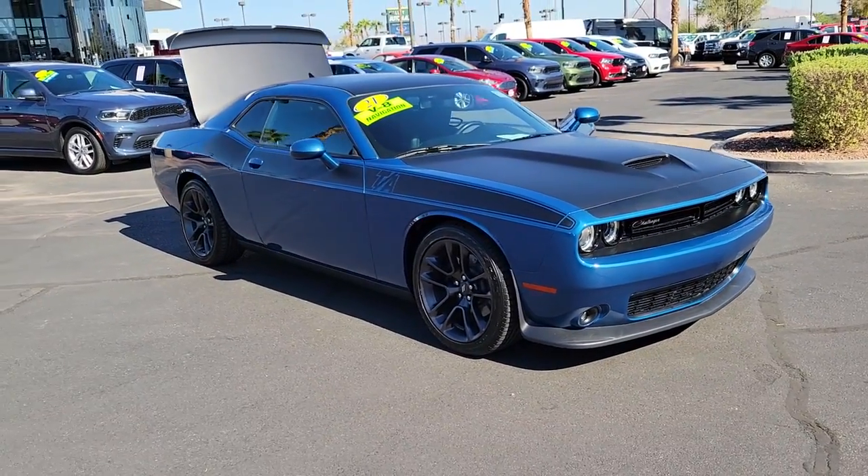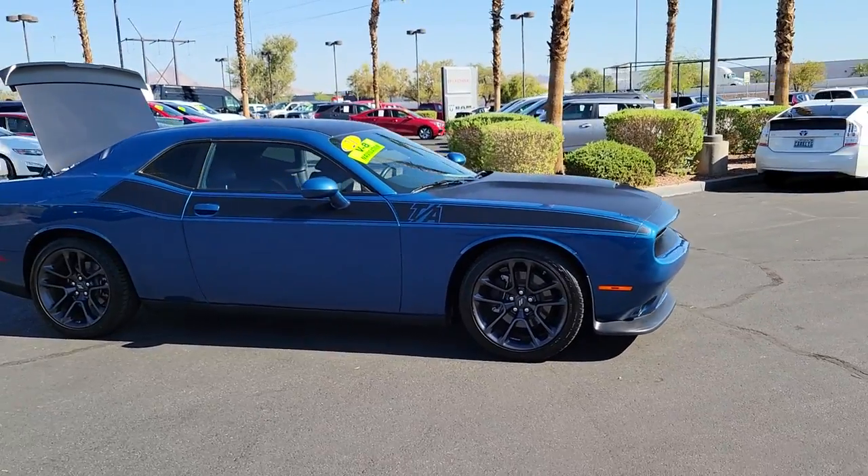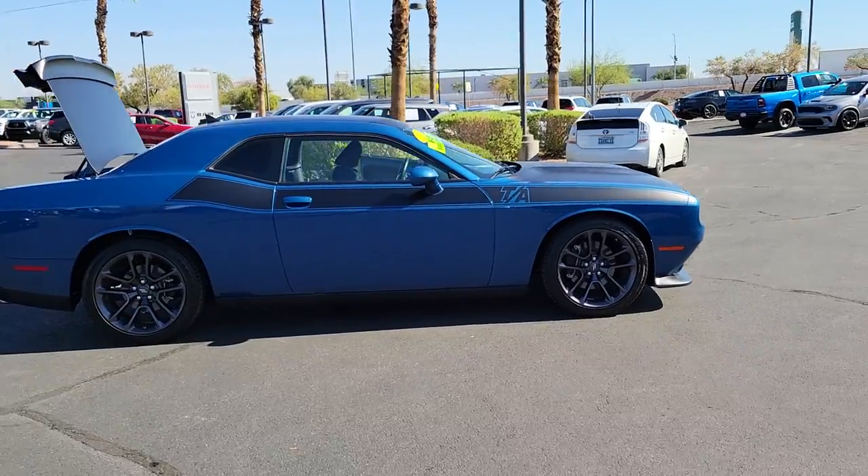Go home happy with the 2021 Dodge Challenger. With less than 10,000 miles on the odometer, this vehicle provides excellent value.